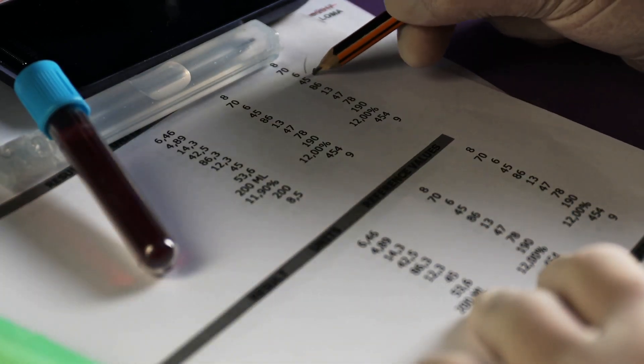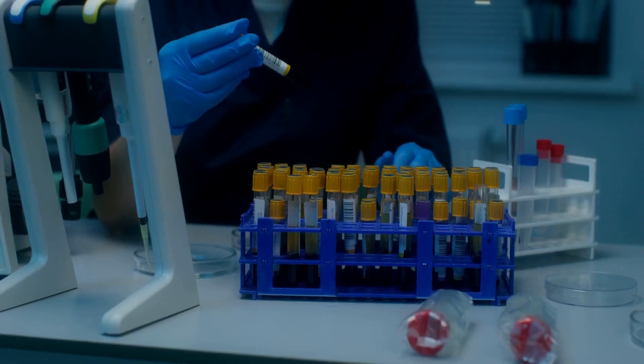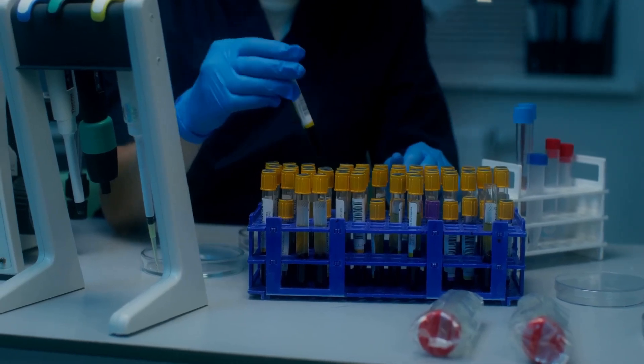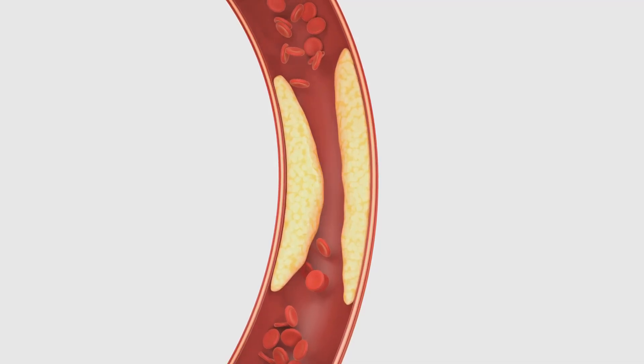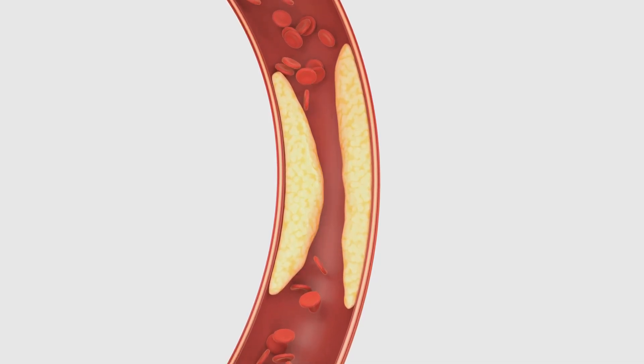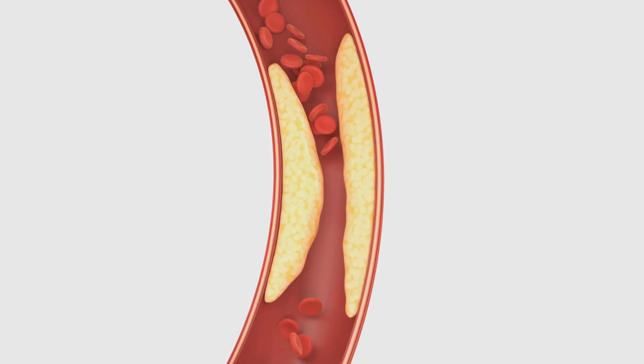Next, we have the lipid panel, which focuses on your heart health. This panel measures your cholesterol levels, including LDL cholesterol, HDL cholesterol, and triglycerides. Think of cholesterol like the fat traveling through your bloodstream. LDL cholesterol is often referred to as the bad cholesterol because high levels can contribute to plaque buildup in your arteries, increasing your risk of heart disease.